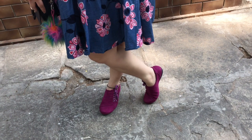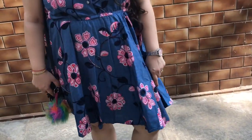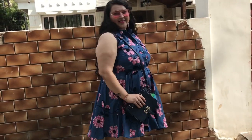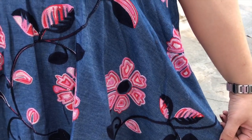Look number three is a party look, or you can also wear it as a smart casual. It's this beautiful embroidery damask jacket — I am in love with this one, it is so beautiful. I've paired it up with a nice blue sling bag, some pink sneakers, and pink earrings to finish the look.